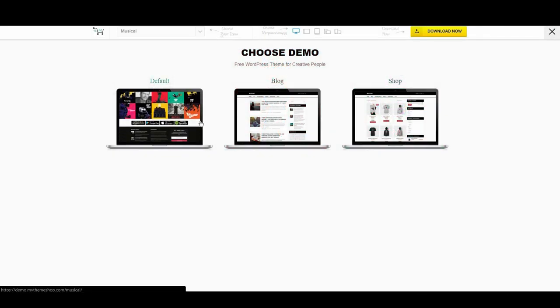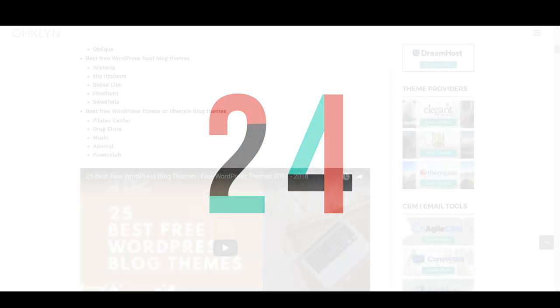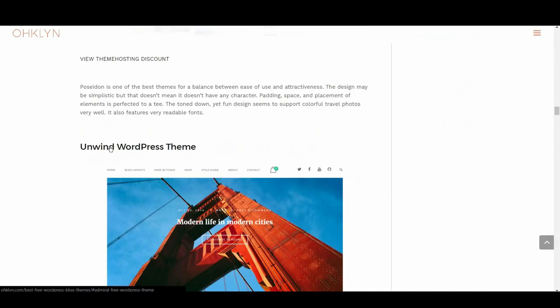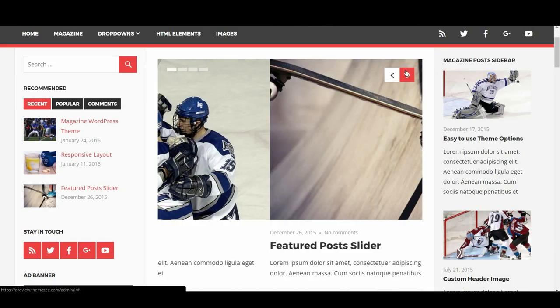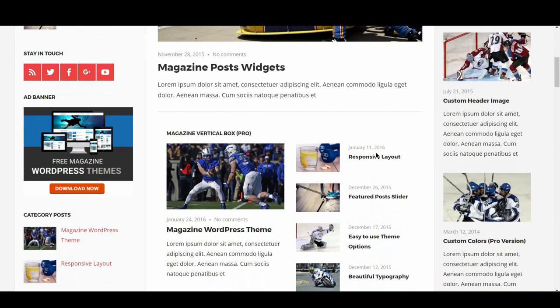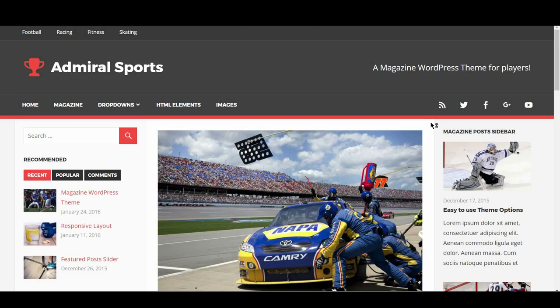Next on our list of the best free WordPress fitness and lifestyle blog themes is Admiral. Sports fans, unite — Admiral is perfect for a blog dedicated to sports of any kind. It replicates the sports news feel very well, featuring some neat image and article sliders, and makes good use of tab design to simplify navigation between posts.